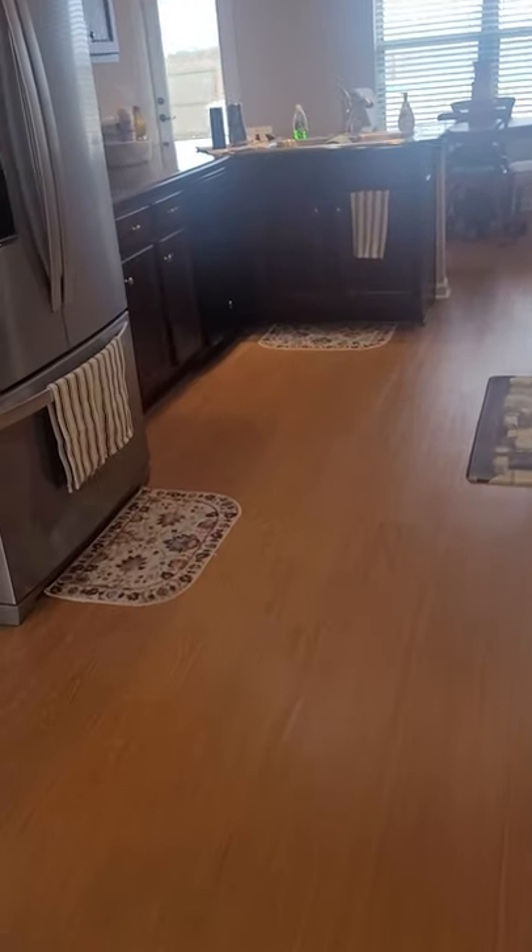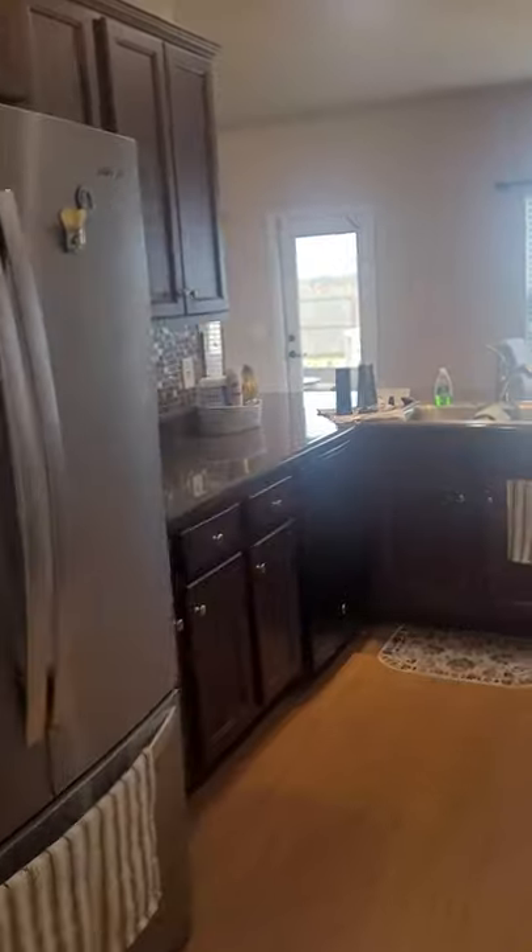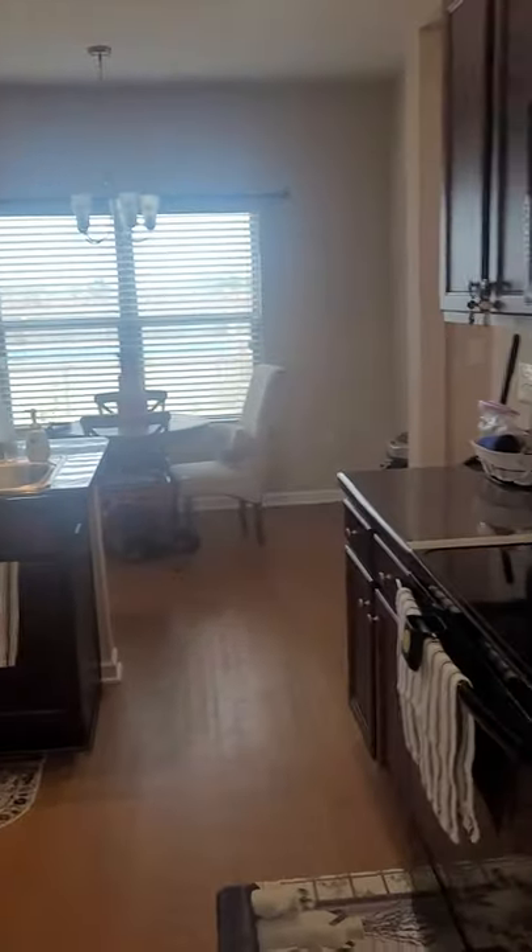This one does not come with the washer and dryer. Good size garage with a refrigerator. We come back into the laundry room here. Nice backsplash.